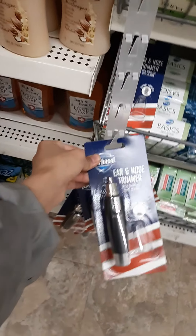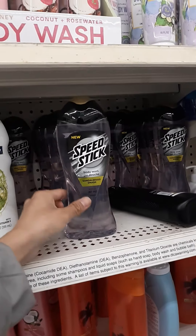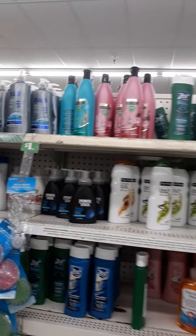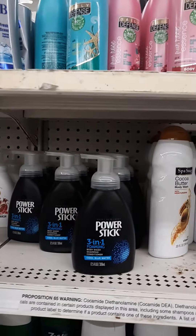Oh, a nose and ear trimmer, Speed Stick — that coupon excludes body wash, so it should work on those, though I'm not sure. Oh look, they have a three-in-one compared to Dove.